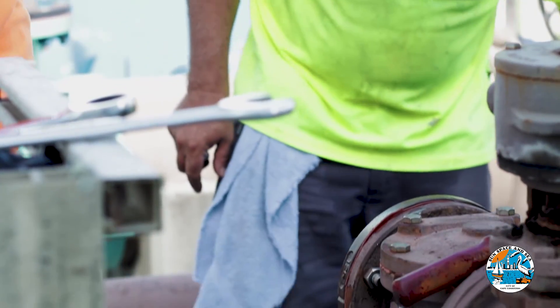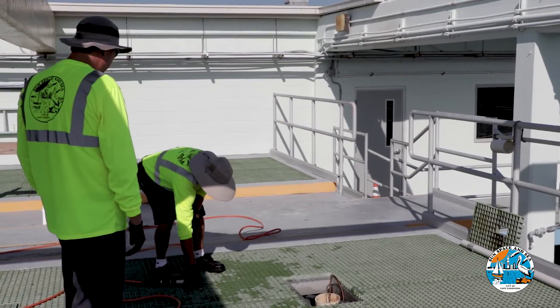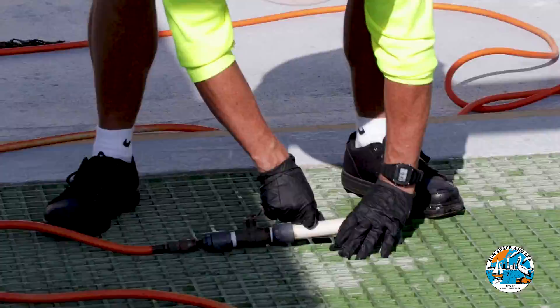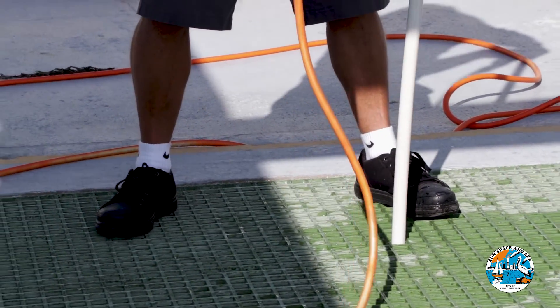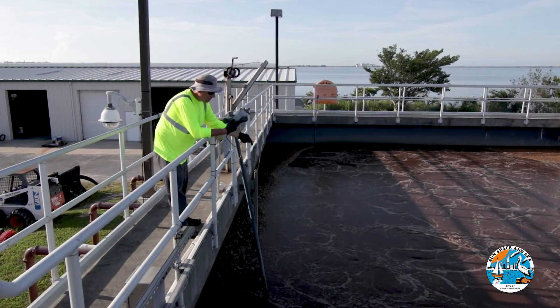As you can imagine, cleaning our water is a very important job. Our dedicated team works day and night to make sure the city always has clean water. There are no holidays for the water reclamation facility. The plant is operational around the clock, 365 days a year, and staff members are needed on site 16 hours a day to keep things running smoothly.